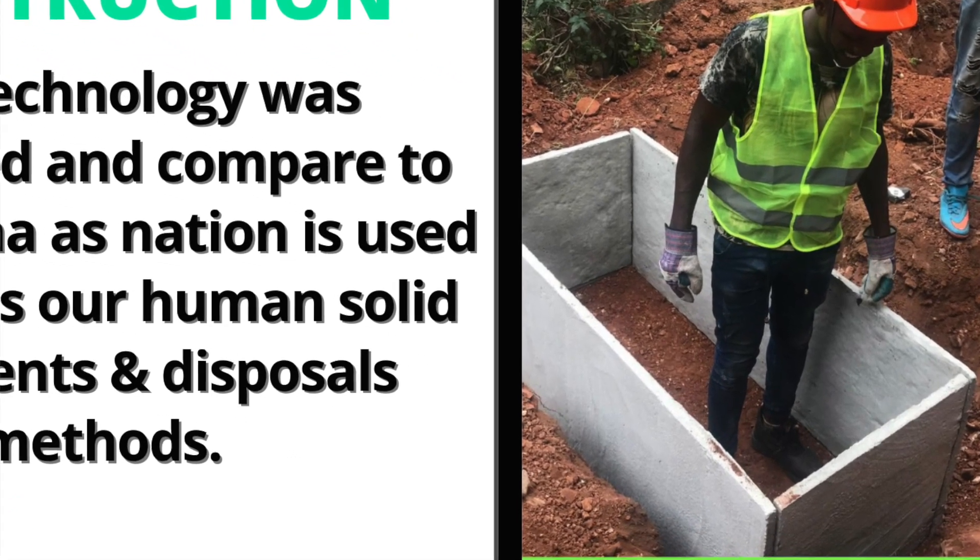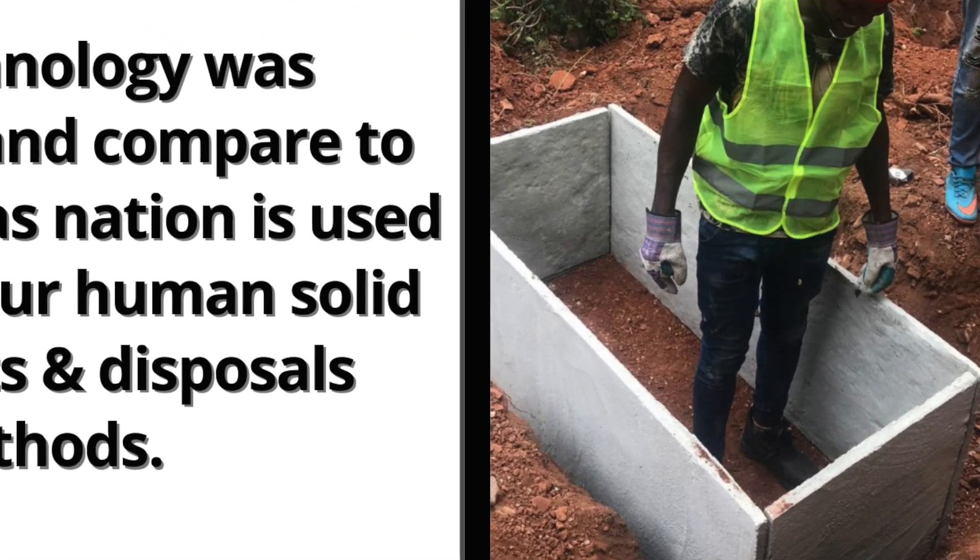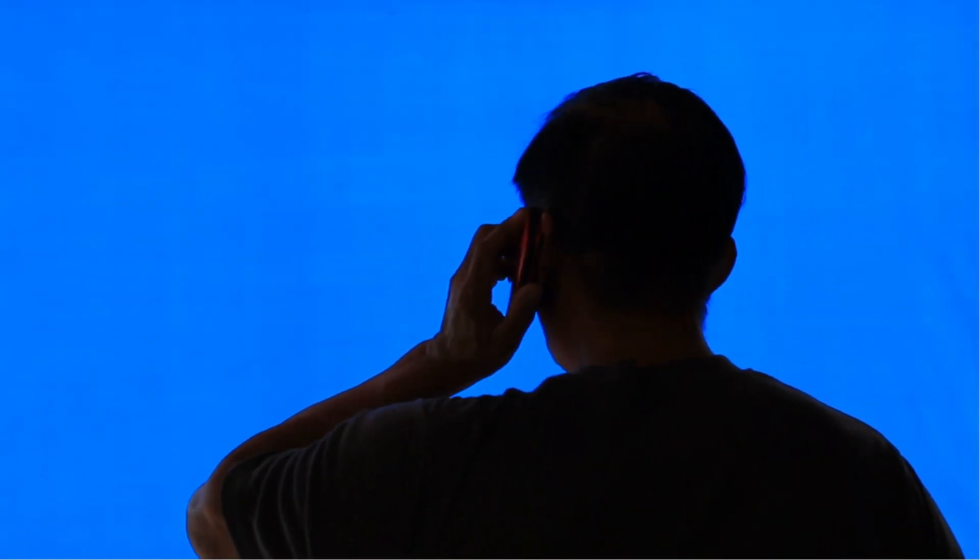My newly designed biodigester 'How to Construct a Biodigester' course is up and running. The live link is in the description box below.